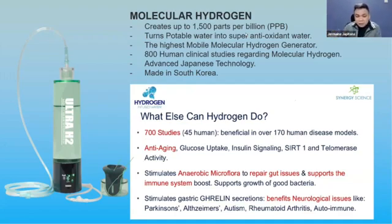Here's the disadvantage of those already on the market: they are very huge and they cost around 200,000 pesos — or if you multiply that to naira times seven, that gives you 1.4 million naira. And it costs 1.4 million naira but only produces 200 parts per billion, whereas our Ultra H2 creates 1500 parts per billion.